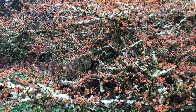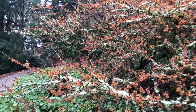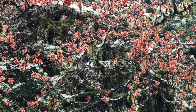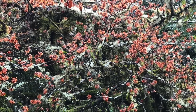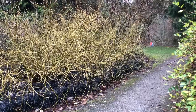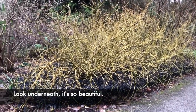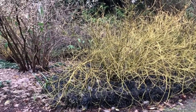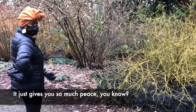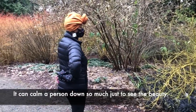My favorite tree is... the bottom of it, what's underneath — it's so beautiful. Really nice, the color contrast. I mean, it just gives you so much peace, you know? It just would calm a person down so much just to see the beauty.